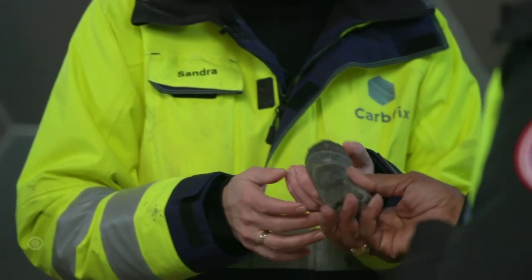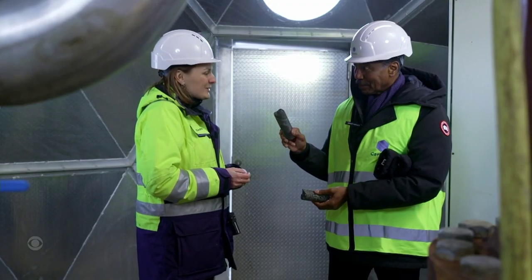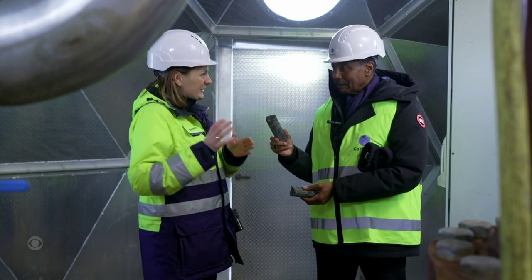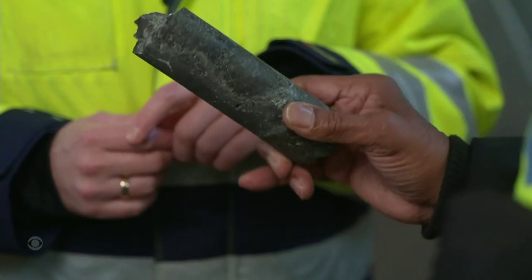So the fizzy water turns into this in just a matter of years. You take this gas that you can't see, you turn it into fizzy water, and then it turns to stone — and you don't have to worry about it. Turned into stone. That's quite amazing.